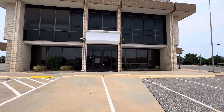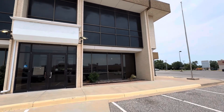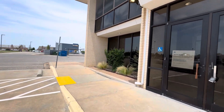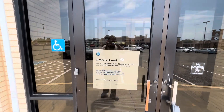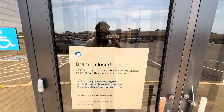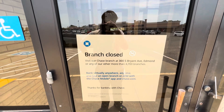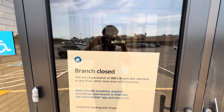Just coming home from the Quell Springs area and today we're here at this abandoned Chase Bank. We're gonna be toying around this place. It says 'Branch closed, visit our Chase branch at 300 South Bryant Avenue, Edmond, or any of more than 4,700 branches — bank virtually everywhere, anytime.' Thanks for banking with Chase. You can visit any location you like, and here's what it looks like on the inside.